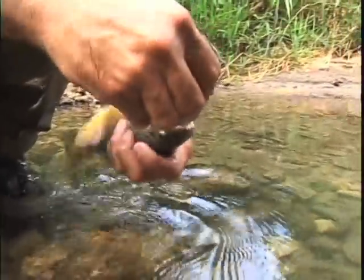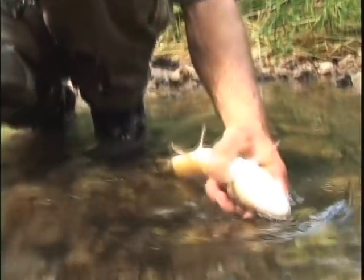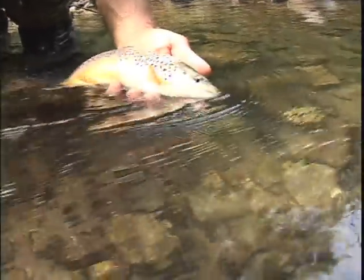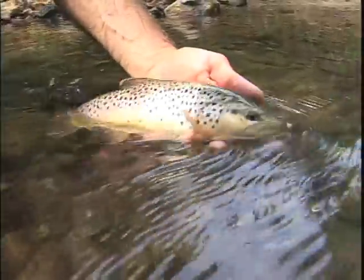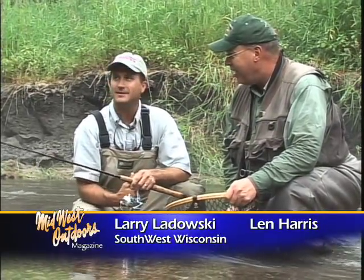The last glacial period that came through Wisconsin did not touch this area, and it left a lot of rolling hills and meandering streams full of all sorts of brook trout and browns. So this is what Wisconsin probably looked like 10,000 years ago before the glaciers came. Exactly. Wow, that's amazing.